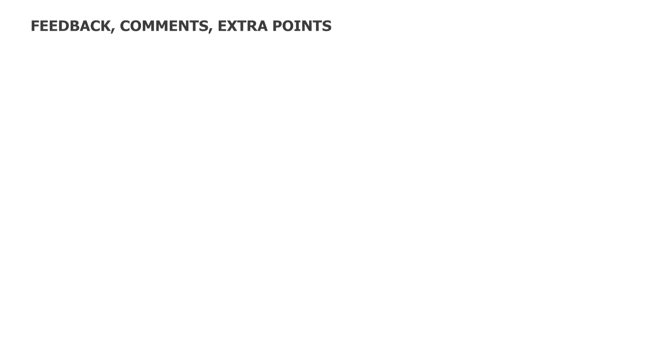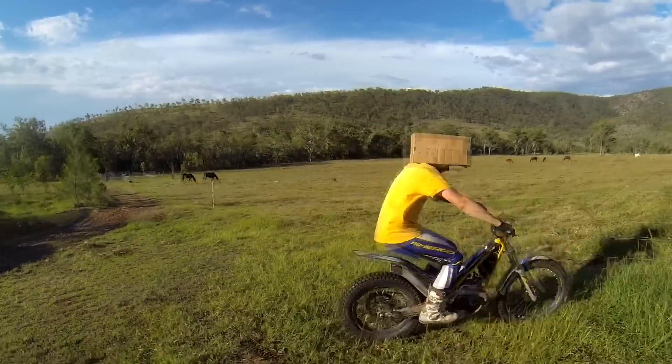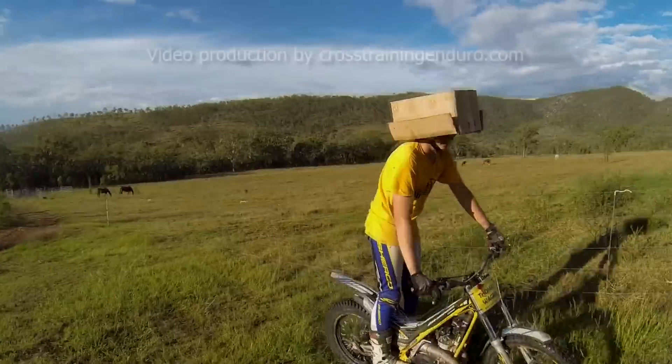Helmet safety is an area of much debate — we're going to leave this space open for any feedback or comments, particularly from specialists. In the meantime guys and girls, ride safe and do your best not to fall on your head.